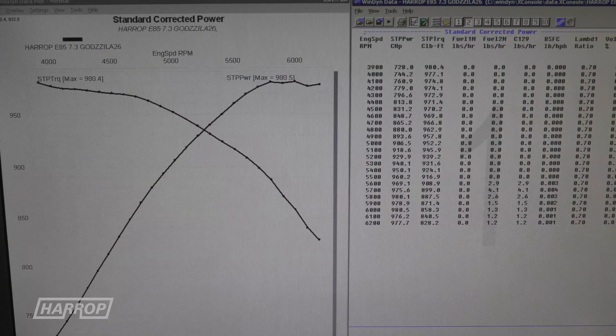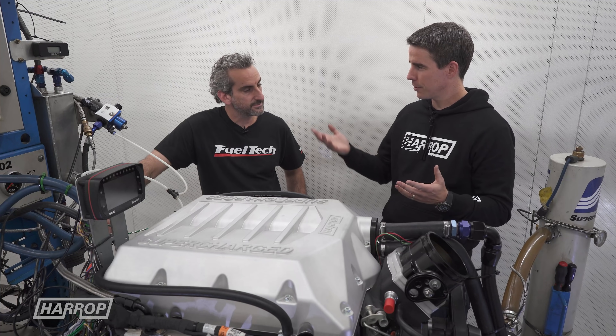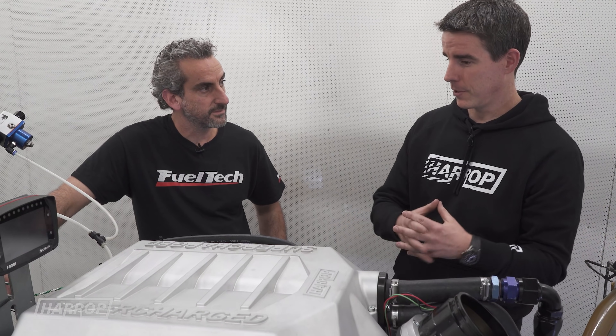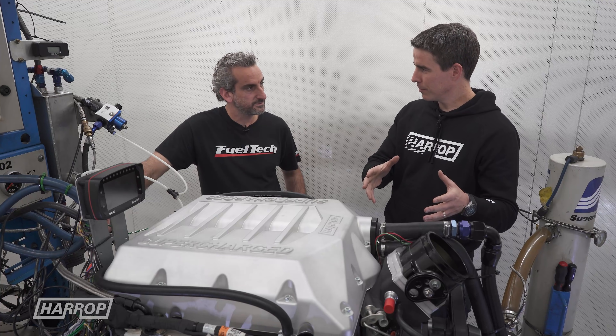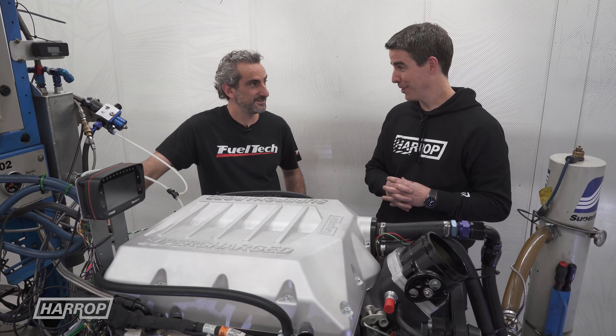We're nudging up towards that four-digit torque and power. Some context — what does the Falcon run with that sort of performance? We spoke about what it's like at 800 horsepower in the first video. At this power level, I reckon it would go 8.90s at around 150 miles an hour. Yeah, that's impressive — I think we should try and do that.